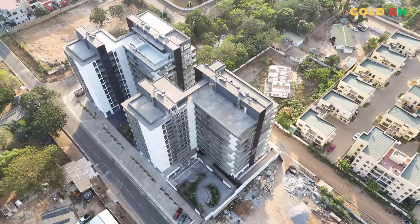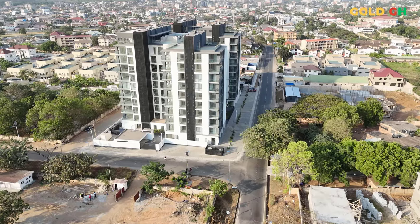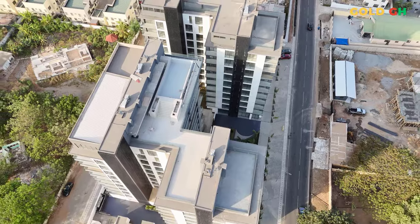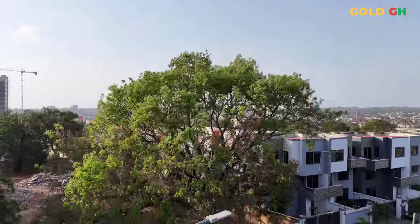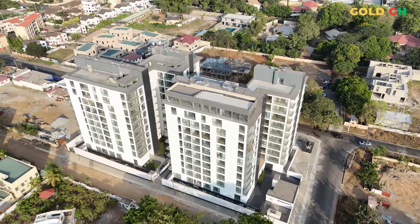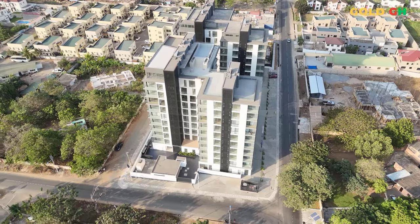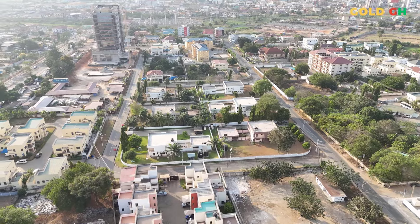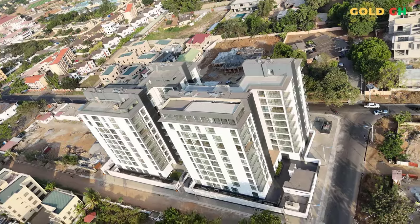Stay with us as we take you inside NOVA by DevTracco, where we'll talk to residents who found their dream home, explore the state-of-the-art facilities, and uncover why this development is more than just a place to live — it's a place to thrive. Are you ready to see what true luxury living in Accra looks like? Keep watching, as there's so much more to discover here on GoldGH.